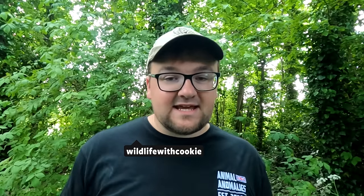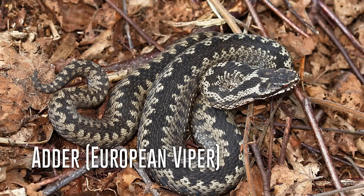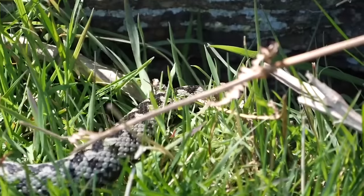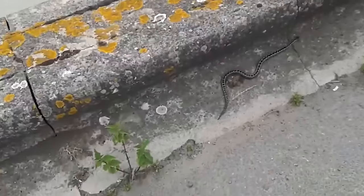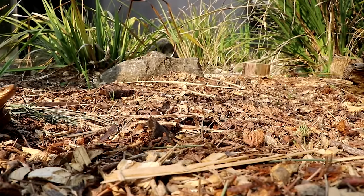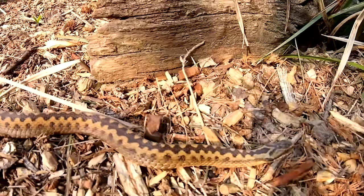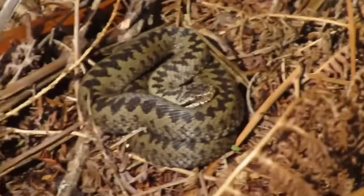The UK has three native snakes: the grass snake, the smooth snake, and the one and only venomous snake - the adder. They're generally only 60 to 80 centimeters long, so they're quite small, and they're also really quite shy. 99% of the UK will probably go about their lives never seeing one. They're distinctive through their zigzag pattern down their back and their piercing red eyes. You can find them in most areas around the UK, especially areas that have heathlands and moorlands.